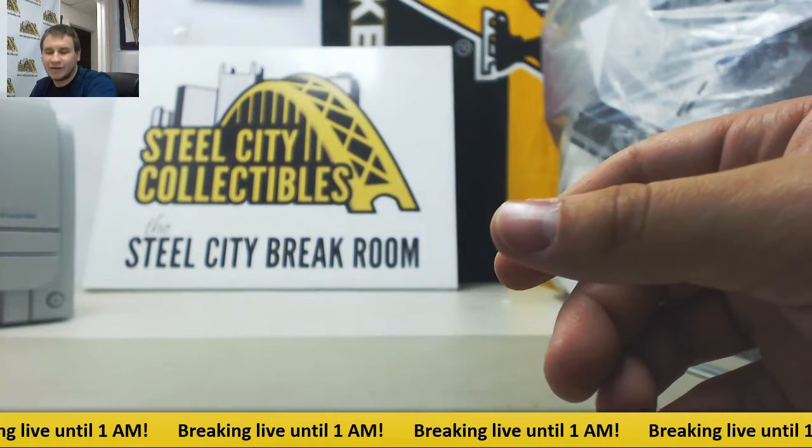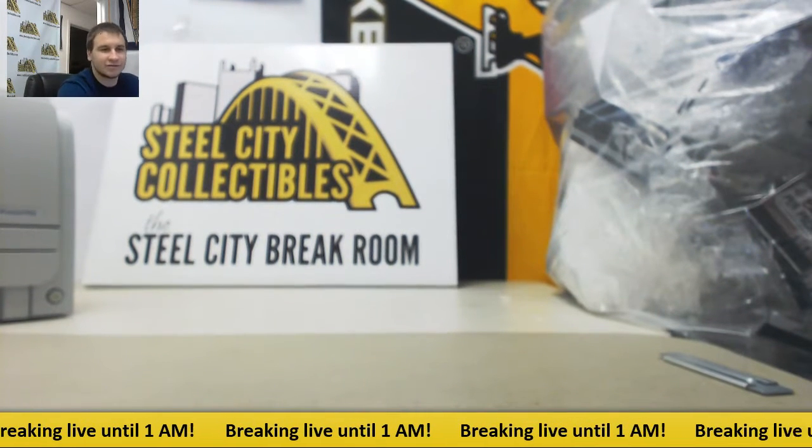And that's gonna do it. Thank you very much, man. Pretty solid break there — some nice autos. Hope to see you again soon.